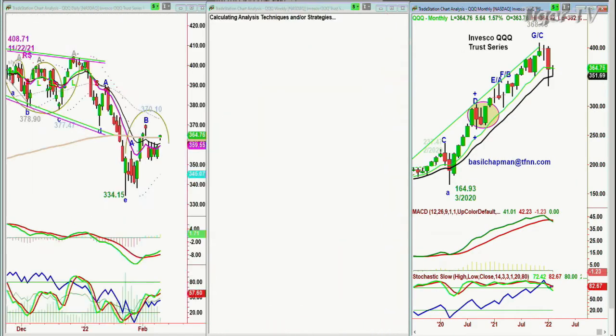Looking at the QQQ — we've got the QQQ up 1.58%, up 5.65 at 364.70. A lot more work needs to be done. It needs to get above 370.10 to start leg C in the Chapman Wave. So this is lagging, but it's a nice day today.